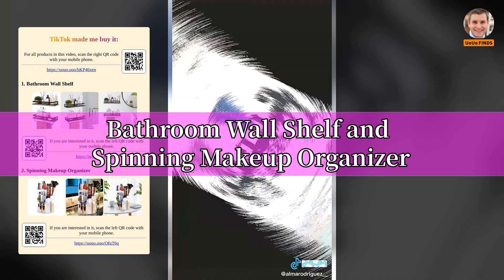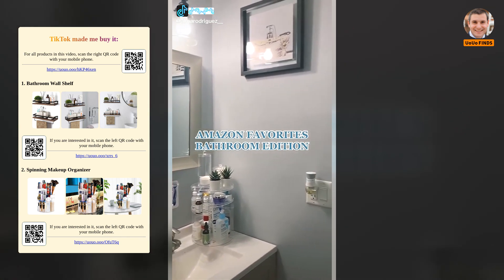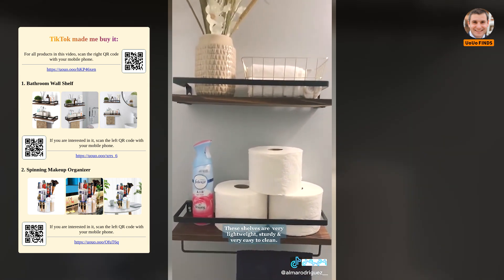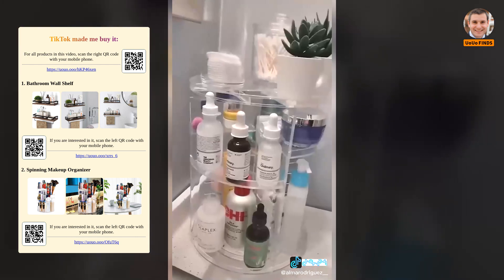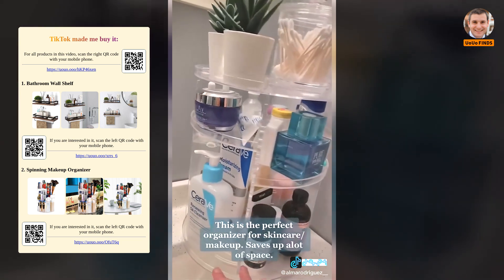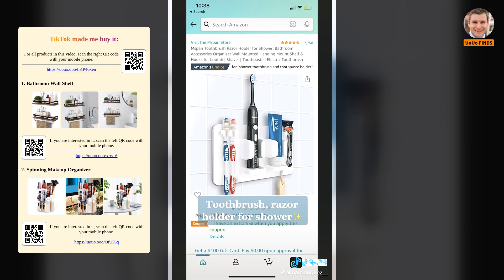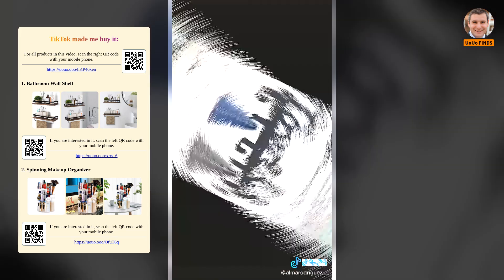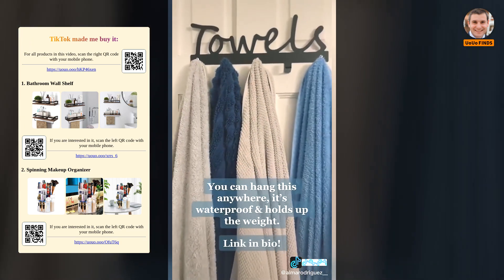Bathroom wall shelf and spinning makeup organizer. This is the perfect organizer for skincare and makeup — saves up a lot of space. Toothbrush and razor holder for the shower — this is the best holder I've seen yet. It's simple and affordable but does the job. This metal towel rack you can hang anywhere — it's waterproof and holds up weight. Link in bio.